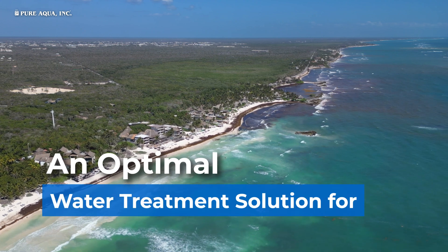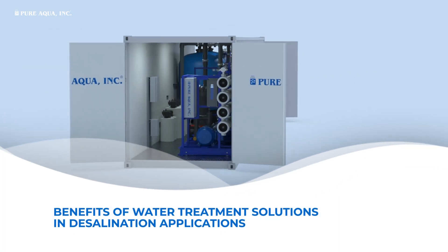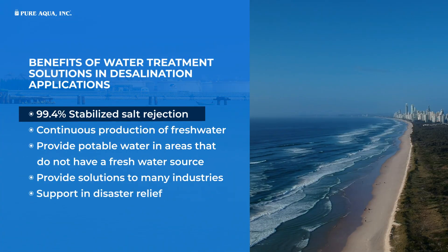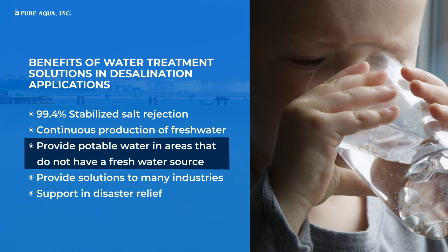An Optimal Water Treatment Solution for Desalination Applications. Benefits of Water Treatment Solutions in Desalination Applications: 99.4% Stabilized Salt Rejection, continuous production of fresh water, and the ability to provide potable water.